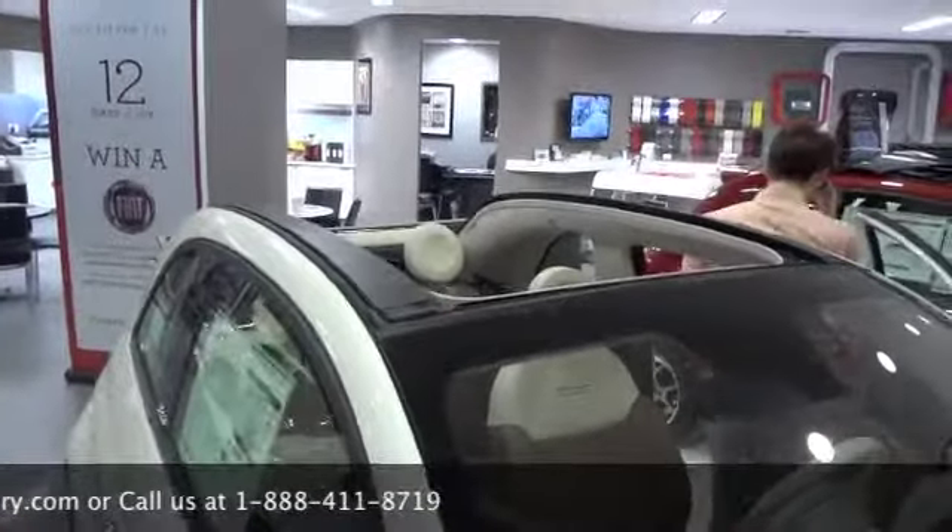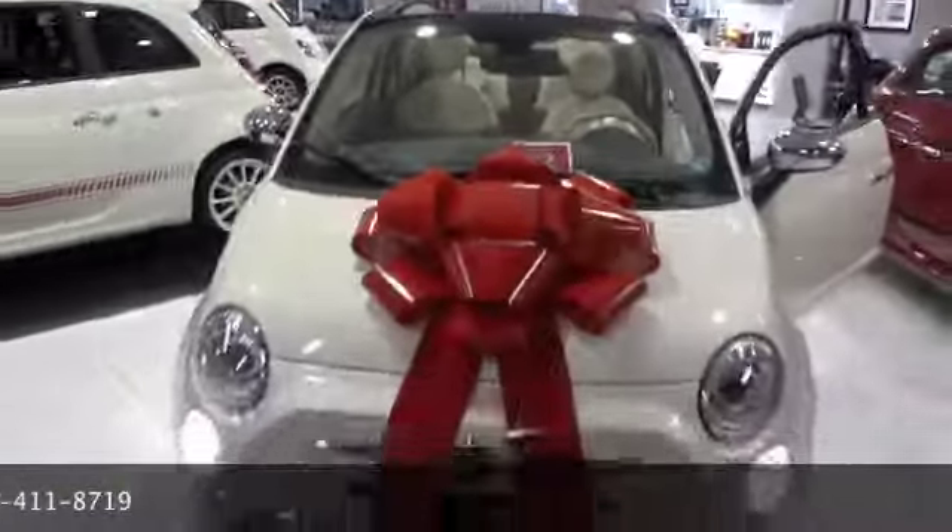The Fiat 500C is definitely a ride to enjoy. So come into Westbury and test drive one today. At Fiat of Westbury, we will satisfy you.